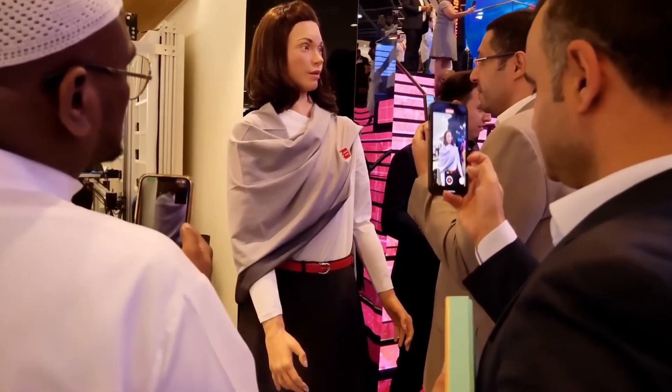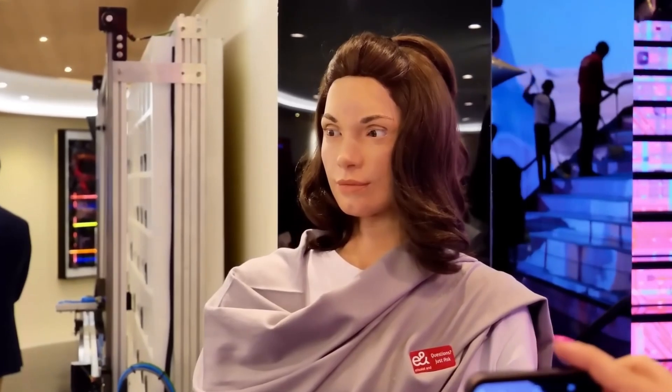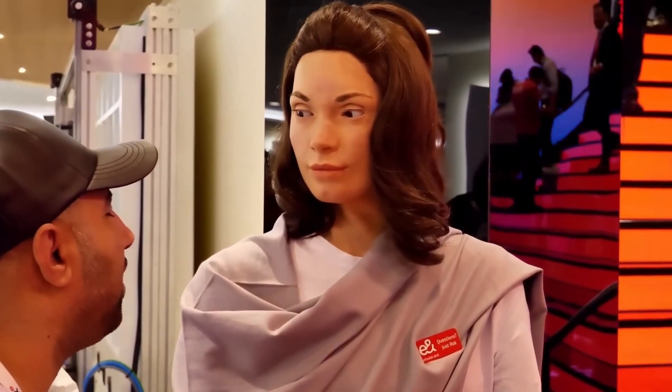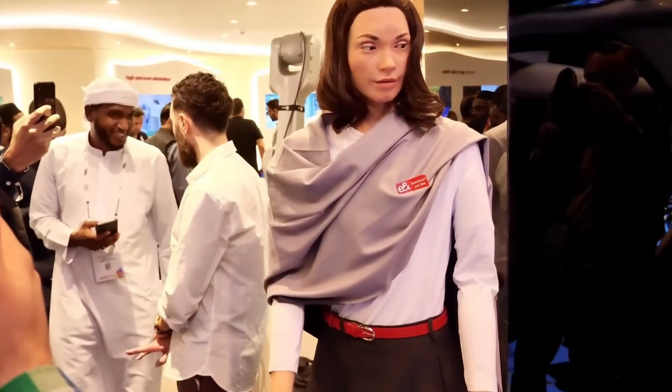Beyond conversation, Amira analyzes visitor behavior, adjusting her interactions to suit different audiences. Whether at exhibitions, museums, shopping centers, or major events, she serves as a captivating example of advanced robotics, consistently drawing attention as a showcase of cutting-edge technology.